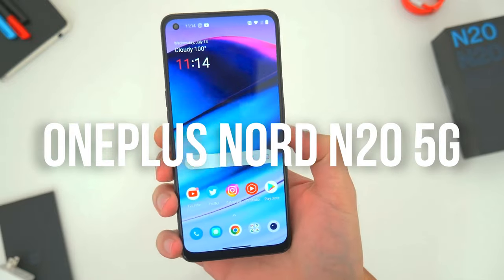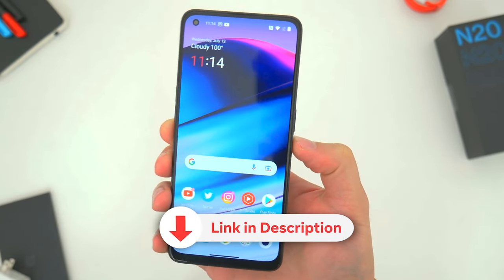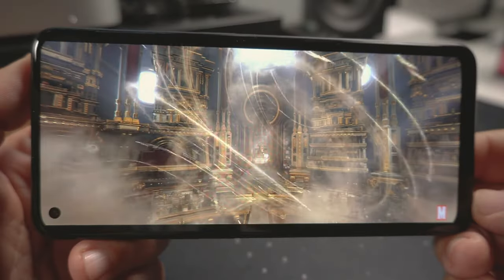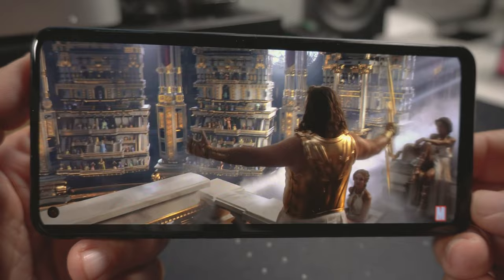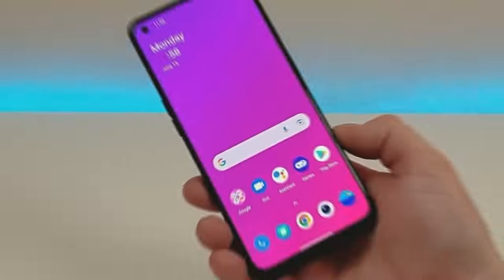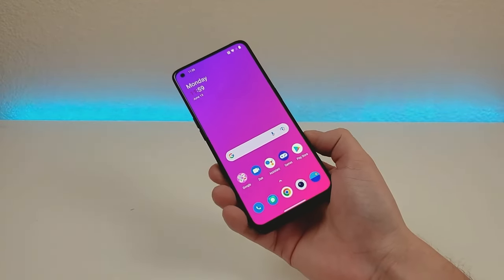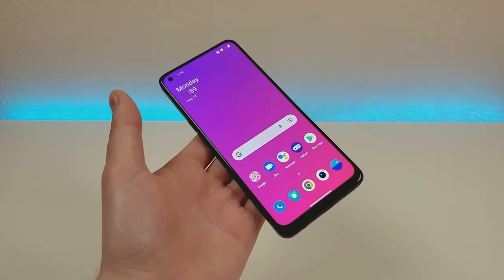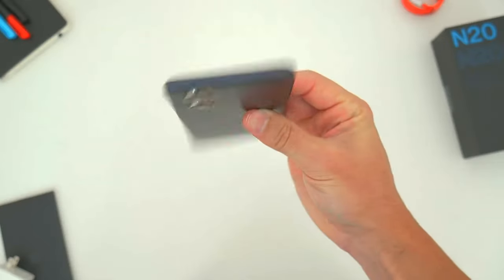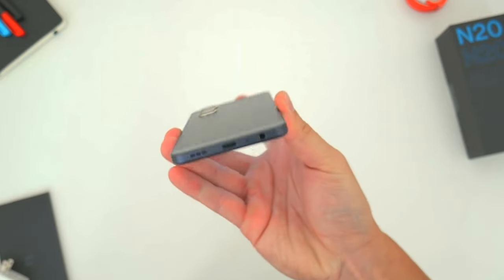Number 3: OnePlus Nord N25G. This phone is equipped with a 6.43-inch AMOLED display with a resolution of 1080 by 2400 pixels, a Qualcomm Snapdragon 695 processor, 6GB of RAM, and 128GB of storage. It also features a triple rear camera with a 64MP main sensor, an 8MP ultra-wide-angle sensor, and a 2MP macro sensor. The battery capacity is 4,500 mAh with 33W fast charging support.